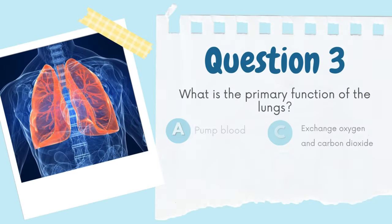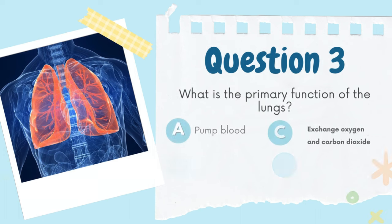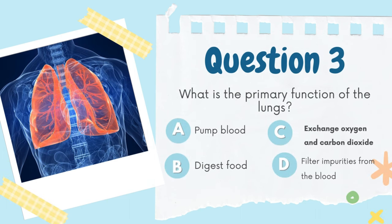What is the primary function of the lungs? A. Pump blood, B. Digest food, C. Exchange oxygen and carbon dioxide, D. Filter impurities from the blood. The answer is C. Exchange oxygen and carbon dioxide.